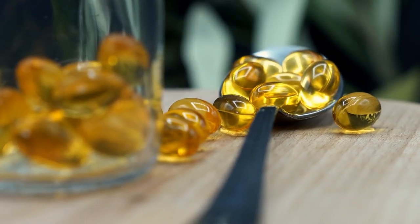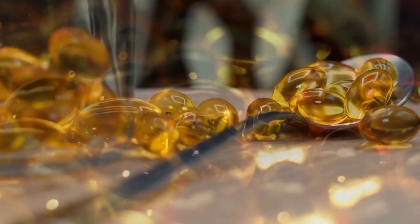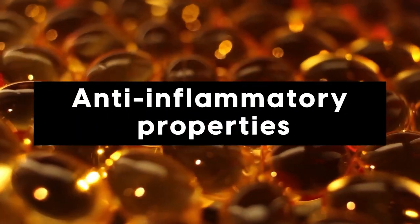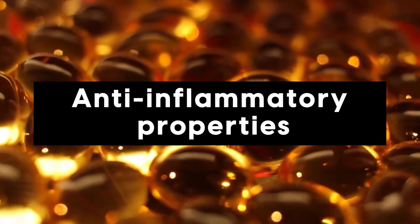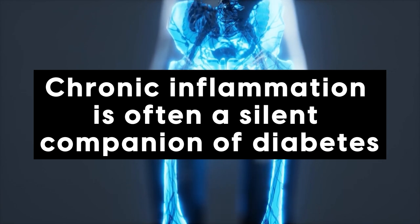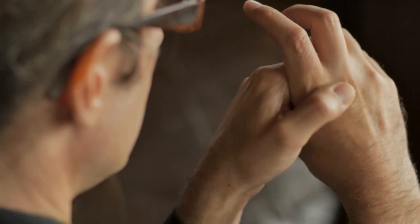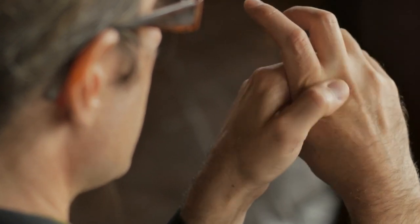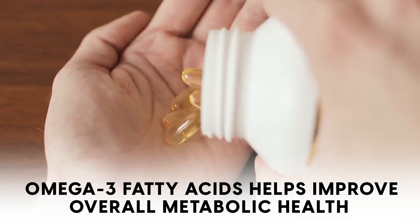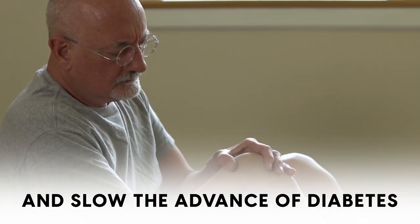In addition to enhancing insulin sensitivity, omega-3 fatty acids offer a host of other health benefits for diabetics. At a top level, it's their anti-inflammatory properties. Chronic inflammation is often a silent companion of diabetes, contributing to the progression of the disease and its associated complications. By helping to dampen this inflammation, omega-3 fatty acids not only improve overall metabolic health, but also potentially slow the advancement of diabetes.